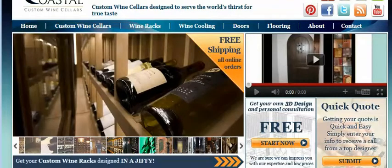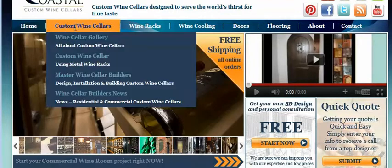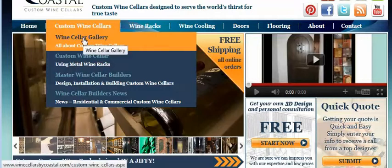Along the top of the page there are tabs that will take you to different areas of our website including the home page. The custom wine cellar page will navigate you to our wine cellar gallery. There are lots of photographs of wood and metal wine racks, not only in private residences but also in some cases restaurants and fine wine stores.